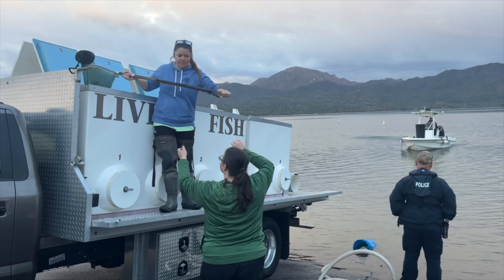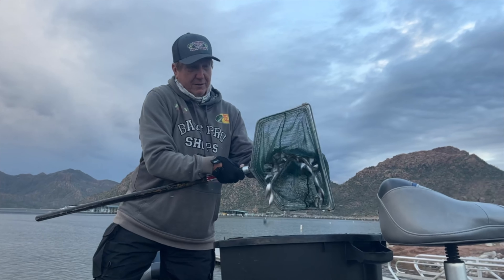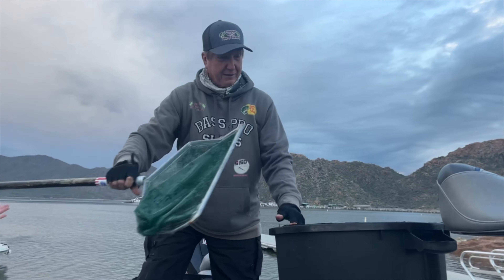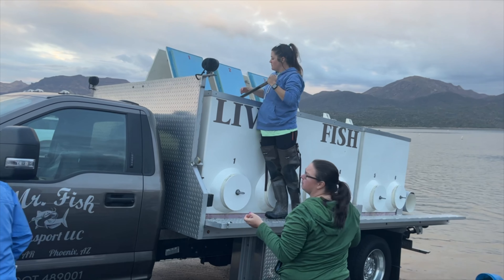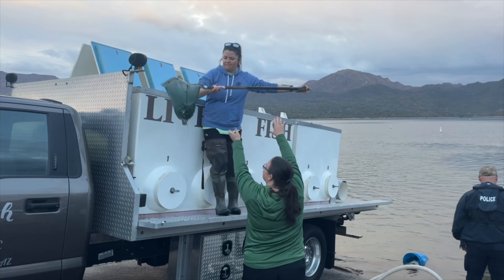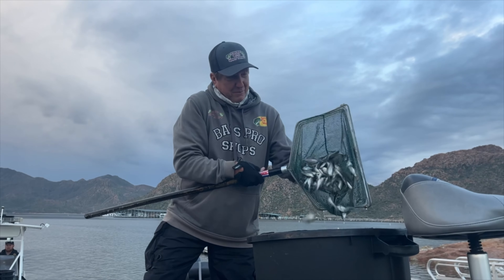Okay guys, this is what we're stocking today — these little baby crappie right here. Can't lip it because it's pretty small, just a little guy, probably two to two and a half inches long. That's a good load. Just think how good eating that's gonna be when they get about 12 to 14 inches long.